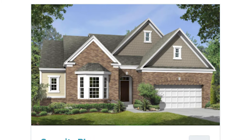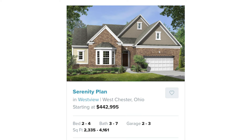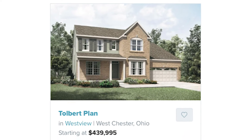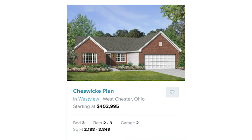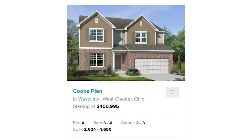The Serenity plan starting at $442,995. The Nicholas plan starting at $441,995. The Tolbert plan starting at $439,995. The Cheswick plan starting at $499,995. And the Cooke plan starting at $400,995.